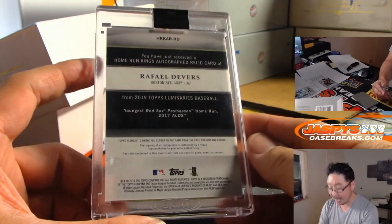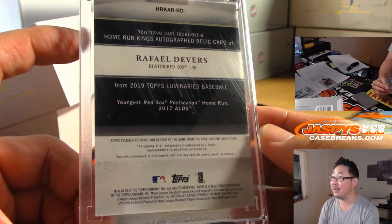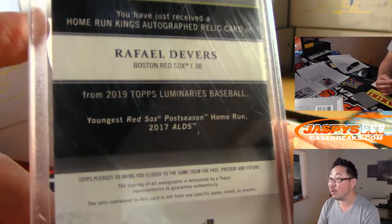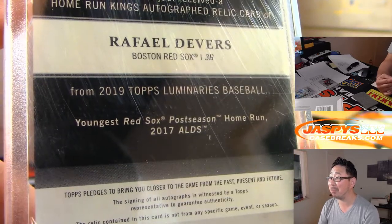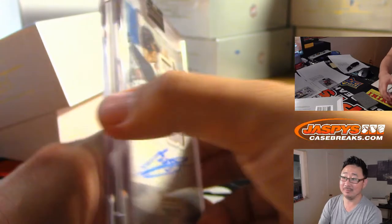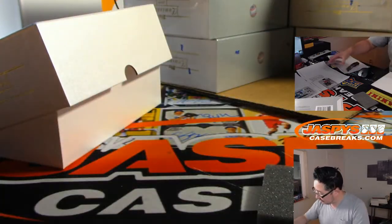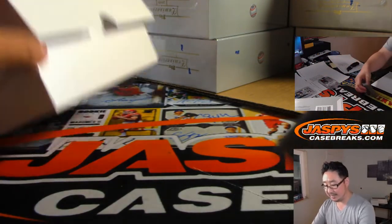That's the youngest Red Sox to hit a postseason home run — in the 2007 ALDS, is postseason really trademarked? All right, so that's Red Sox 9, and Red Sox 9 is Steve Locke. Red Sox nine.